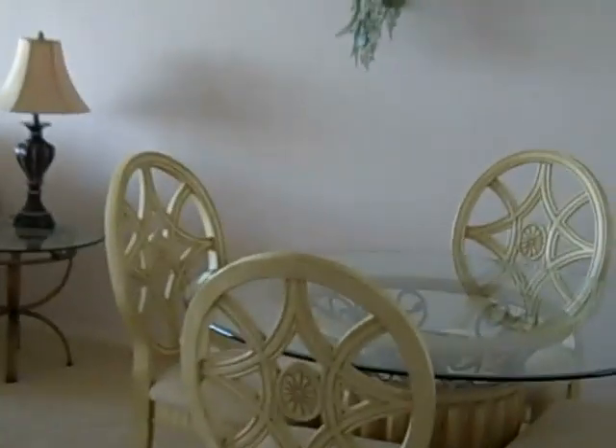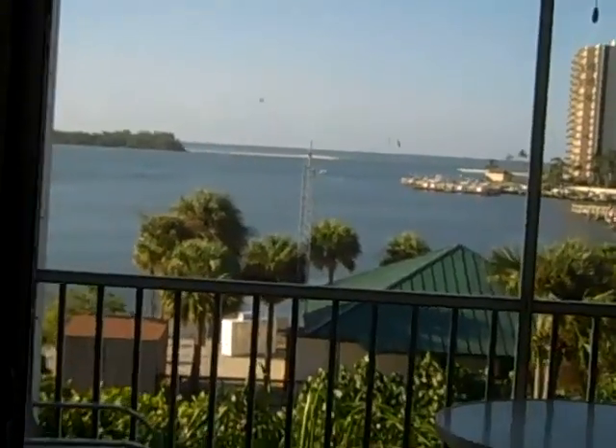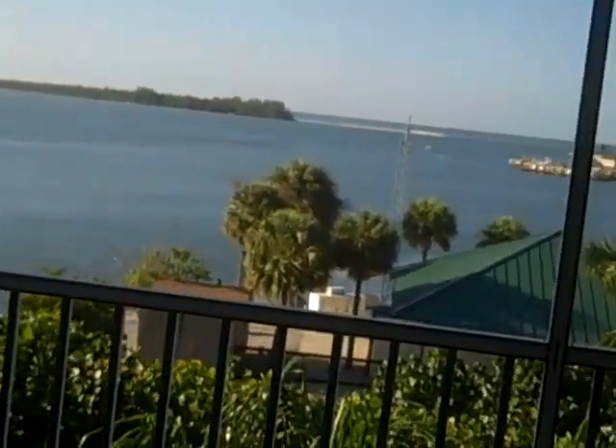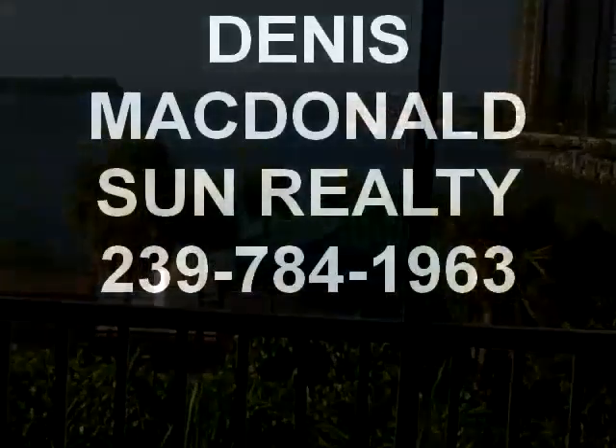This is Unit 402, built in 1988, with 1,125 square feet under air. It's a nice unit — great look and a very pleasant water view. Any questions, please give me a call at 239-784-1963. Dennis McDonald with Sun Realty. Thank you very much.